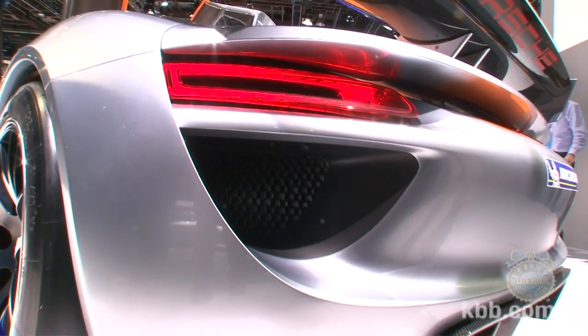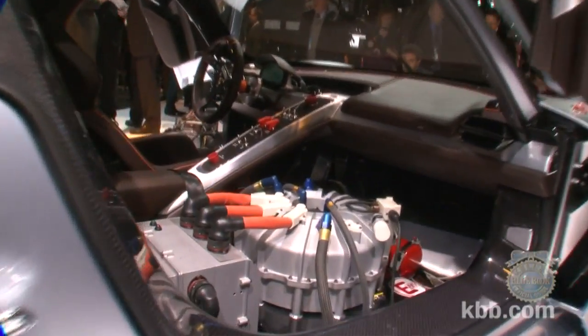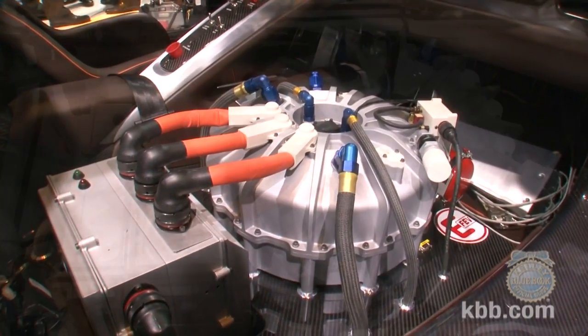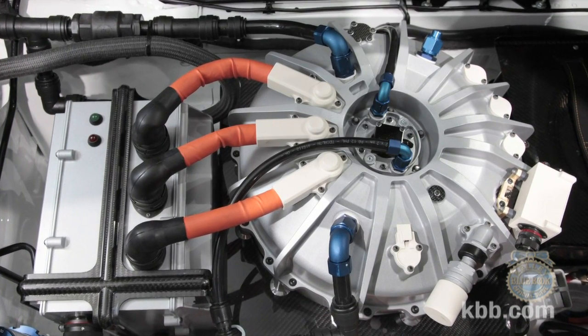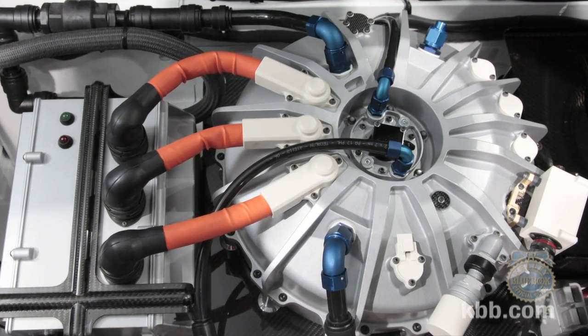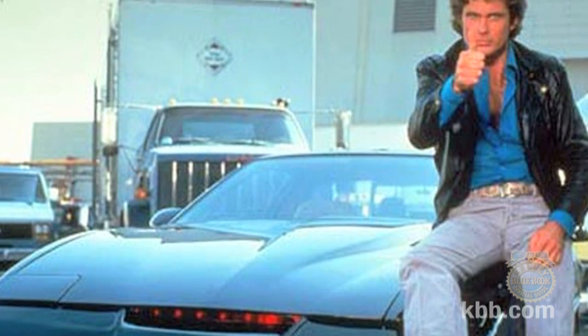V8s are lovely, but it's the electric components that we find so interesting. The GT3 hybrid-derived powertrain features a system that turns braking energy into electricity, which is then used to spin a flywheel to incredible speeds. When the driver wants, they can push a button, turning the kinetic energy of the flywheel back into electricity, delivering up to 8 seconds of extra power to the front wheels. It all works a bit like the turbo boost feature Michael Knight enjoyed during the later seasons of Knight Rider.